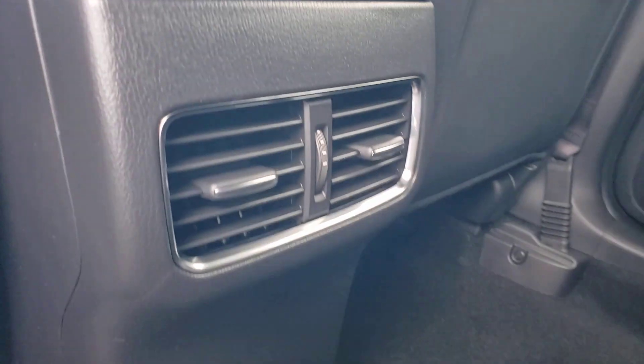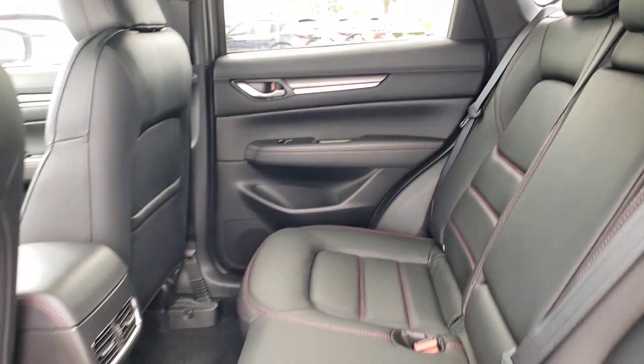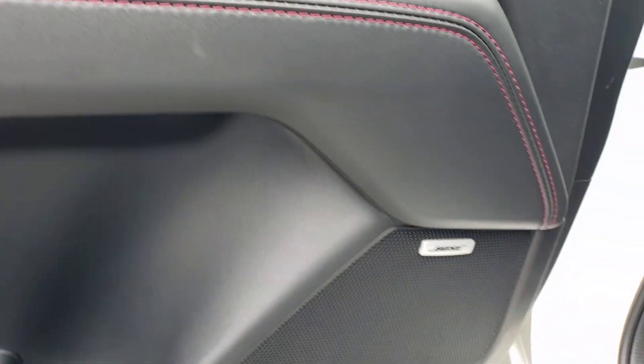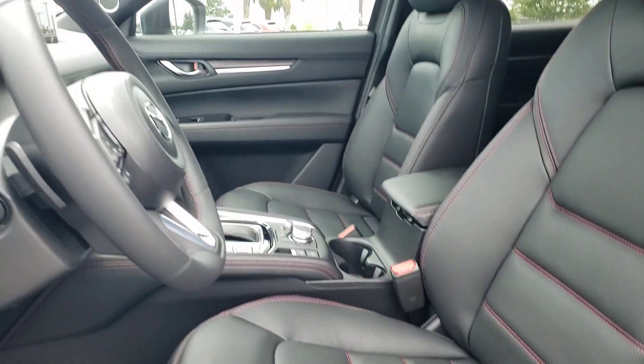These are just some of the great options this vehicle comes with: heated steering wheel, Apple CarPlay and/or Android Auto, head-up display, heated and/or cooled front seats, keyless entry, moonroof, heated mirrors, satellite radio, power lift gate, and power passenger seat.